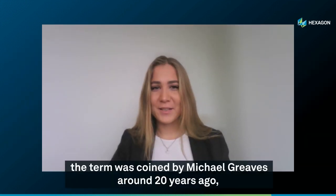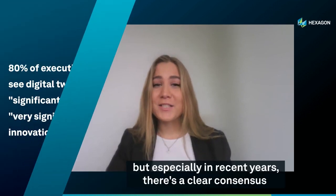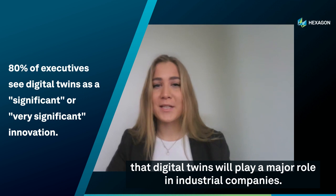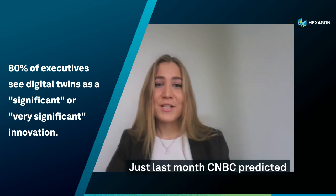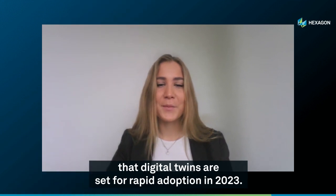Hello and welcome to Reality Report. Today I'm here with Kyle Pearce to talk everything about digital twins. Digital twins are nothing new — the term was coined by Michael Greaves around 20 years ago — but especially in recent years there's a clear consensus that digital twins will play a major role in industrial companies. Just last month, CNBC predicted that digital twins are set for rapid adoption in 2023.